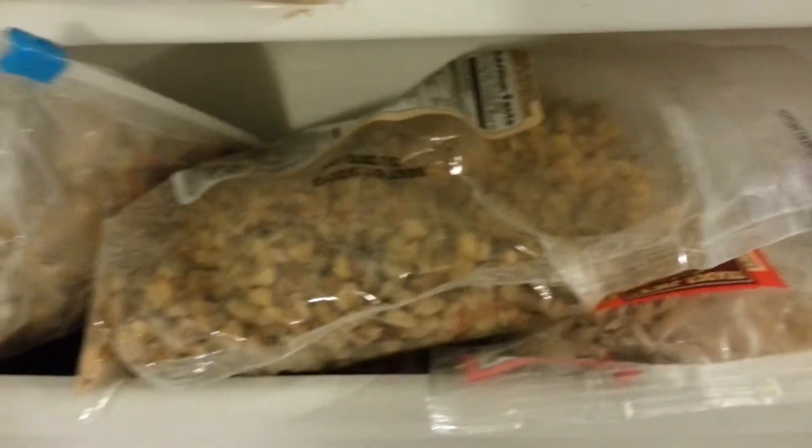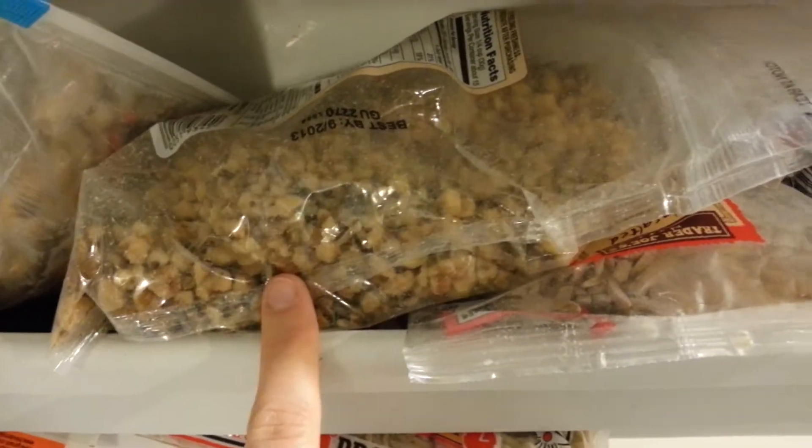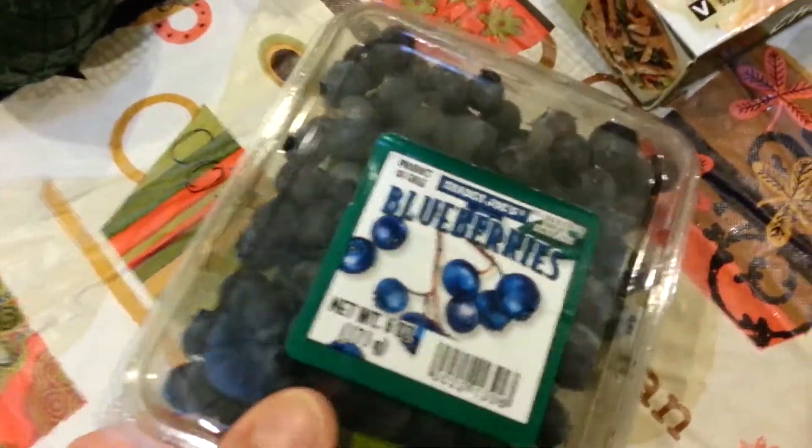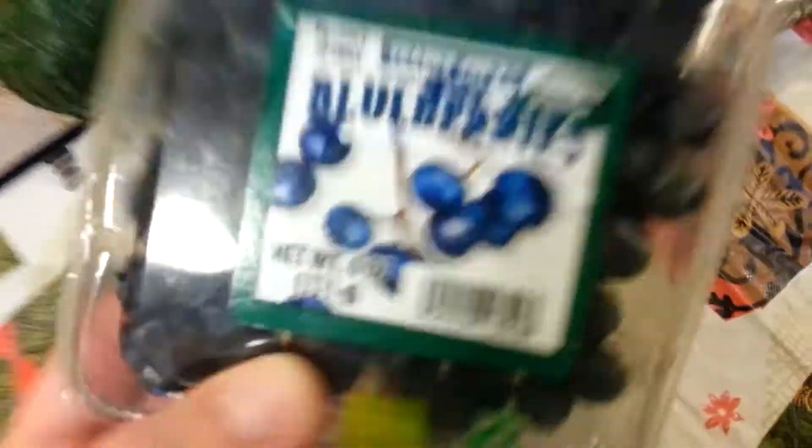Don't judge! Just a little tip in case you didn't know. I also got some fresh blueberries because Ethan likes to snack on these and Jacob does too — he likes strawberries. So I got those.